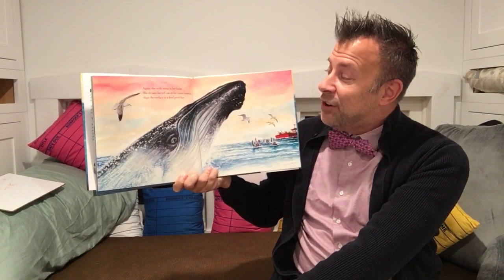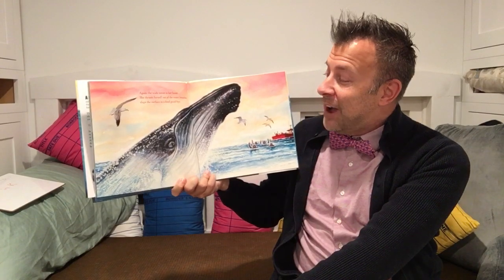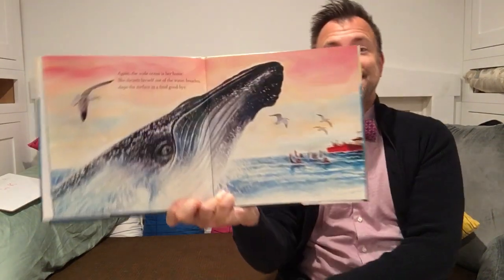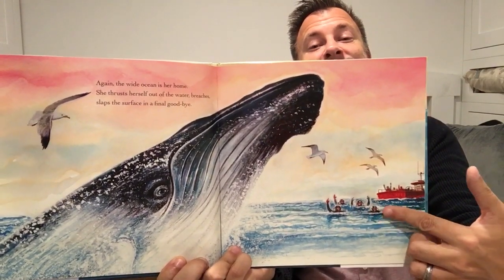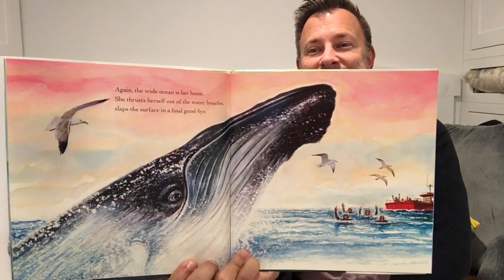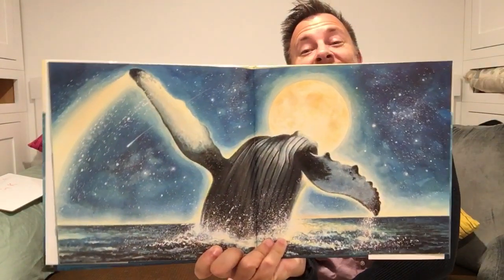She thrusts herself out of the water, breeches, slaps the surface in a final goodbye. The cheering rescuers. I love this page.